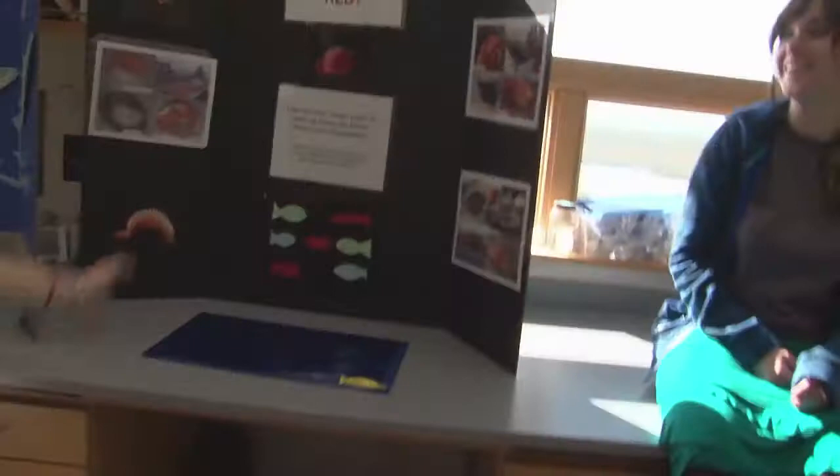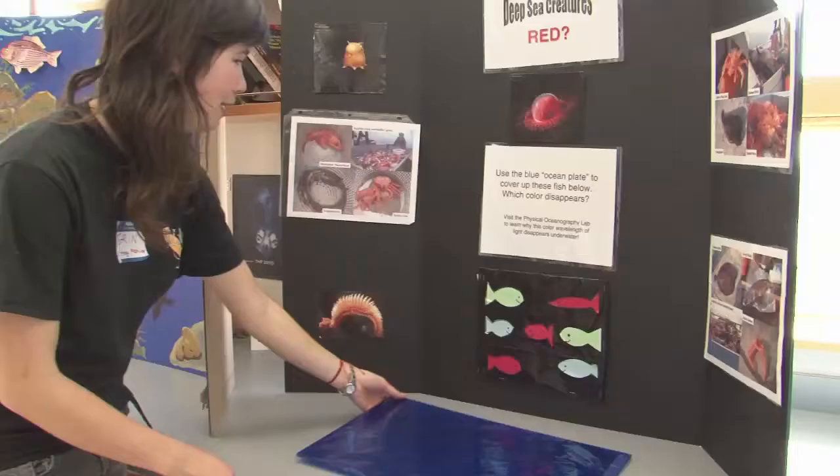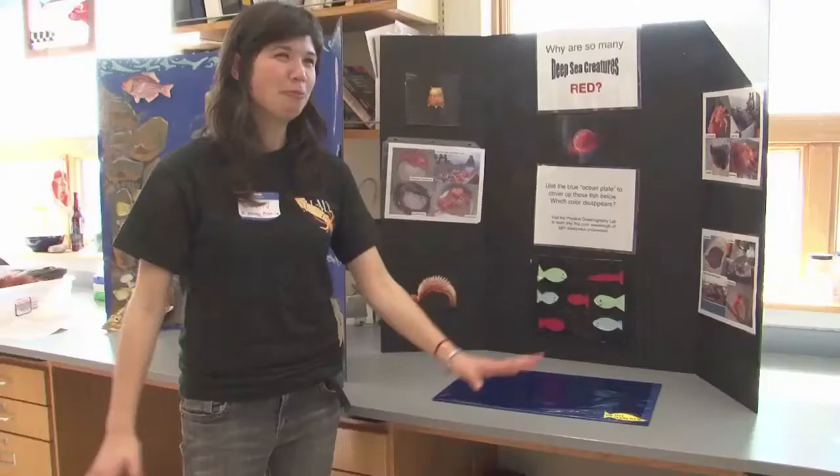Do you want to see an awesome disappearing trick? Why are so many deep-sea creatures red? You cover them up with blue light — the red fish doesn't appear. Now you see them, now you don't. Marine biological map — it was confirmed by multiple people. It's amazing. Nature is awesome.